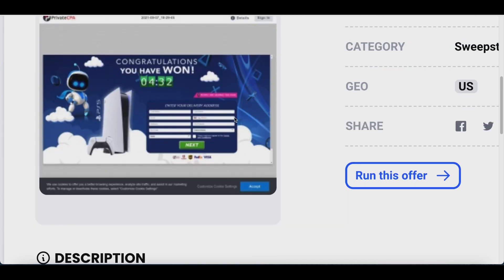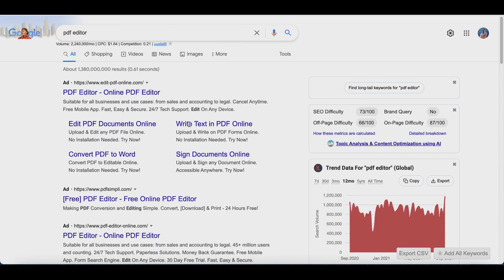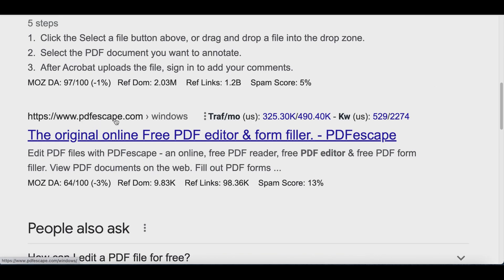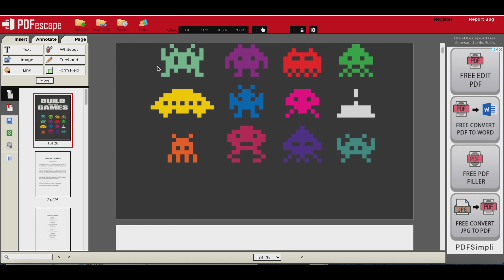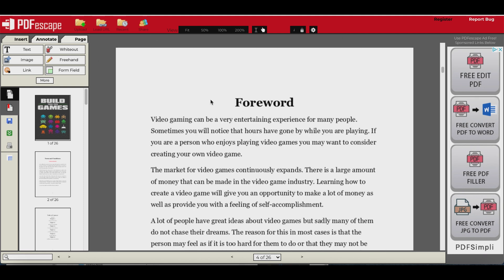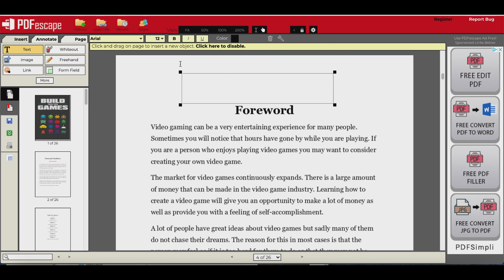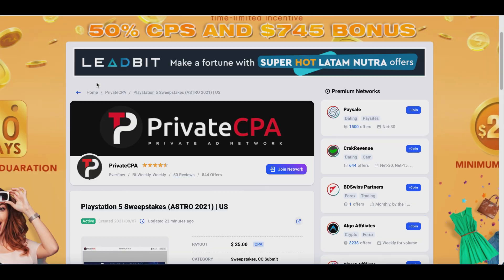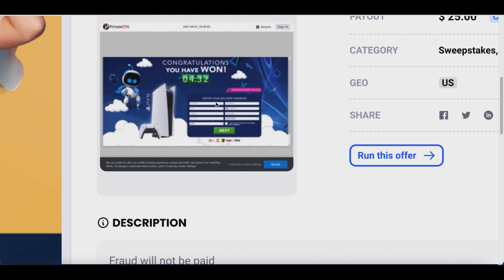For step number three, go back to Google and type in PDF editor. Look for pdfescape.com, click on it, and upload your ebook to this website. Once uploaded, you can edit and add extra text to the PDF. Click on Text at the top, open a text box, and type something like: Free PS5 Giveaway — Limited Time Only — Sign Up Here. Then go back to fplus.com and click Run This Offer to get your special affiliate link to the page.